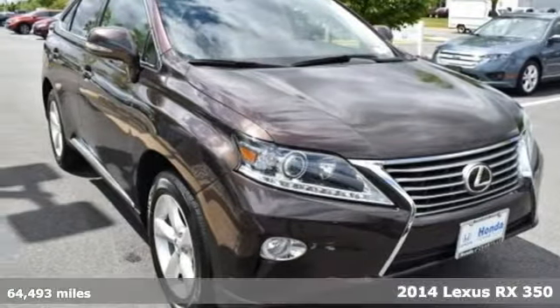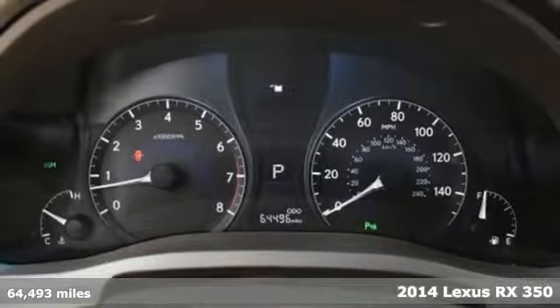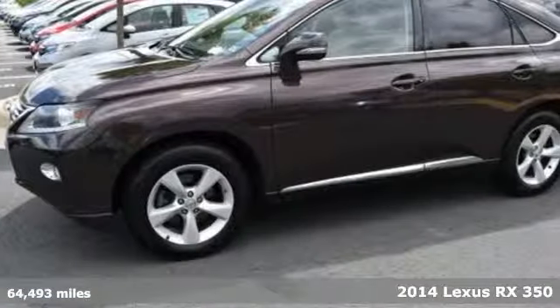It's a 2014 Lexus RX 350. Live a lifestyle that leaves a lasting impression in this Lexus.